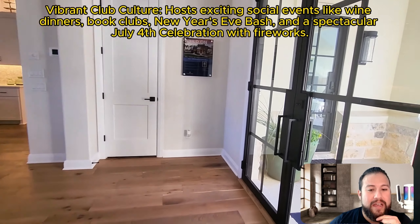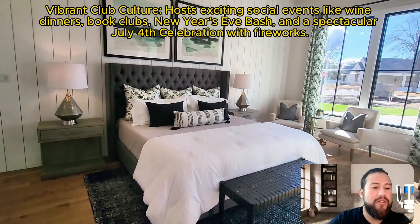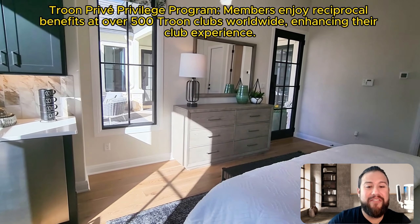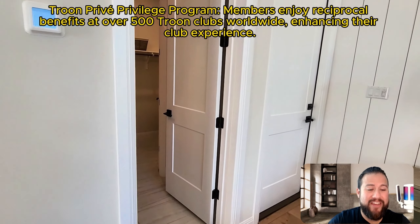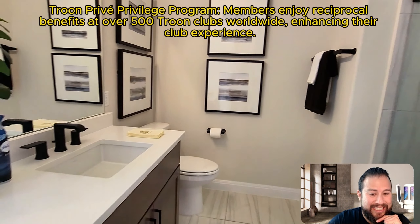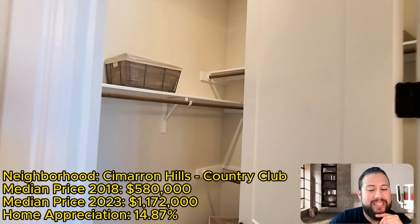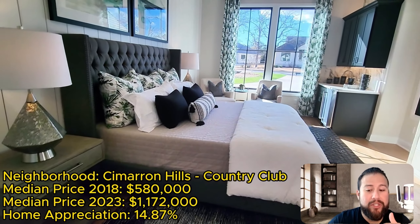When I was researching the numbers — and I'll show them towards the end of the video — I was pretty shocked. If we rewind the clock to 2018, the median price of a home here in Cimarron Hills was in the mid-500s. Fast forward to 2023, the median price is a million plus. Here are the numbers: almost double-digit returns — 14.87% home appreciation year over year from 2018 to 2023. That is a crazy return on your investment.